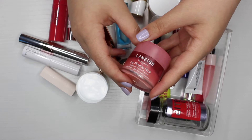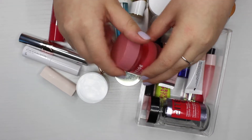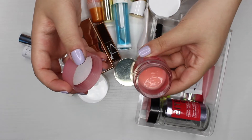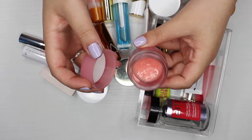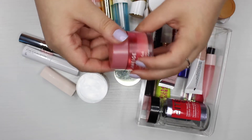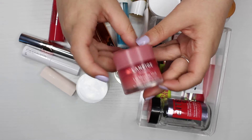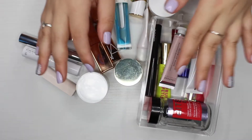The first product is the Laneige Lip Sleeping Mask. I love this stuff — I'm probably halfway through this one. They last so long. I use it every night before bed, and I'm definitely keeping it.